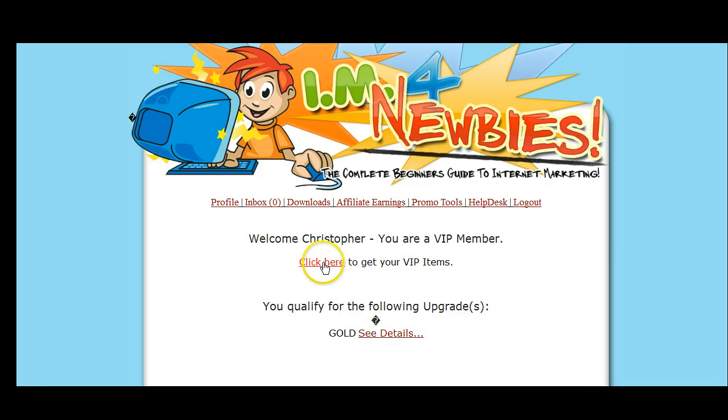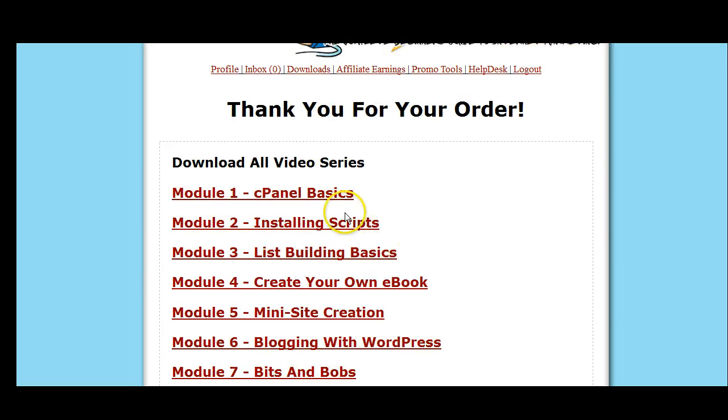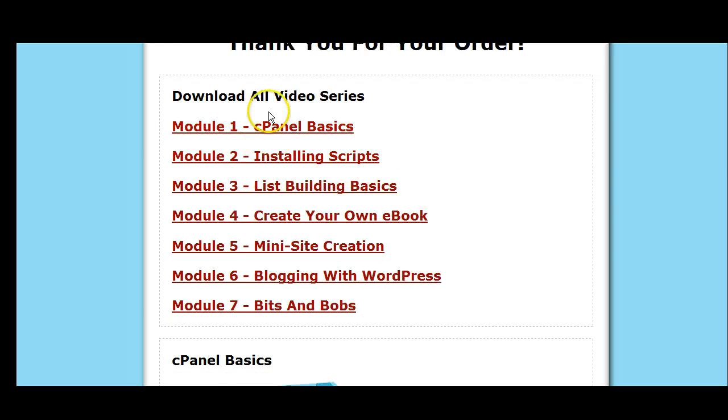Okay, I'm logged in and we can see my items. First of all, you can see all the videos here in modules. You can download them and put them on your computer. This is all 120 videos.